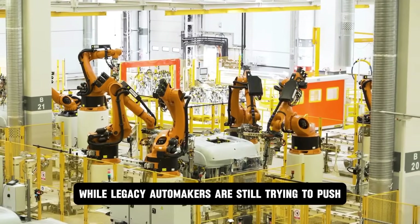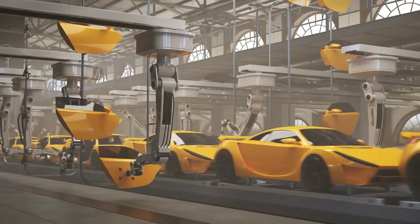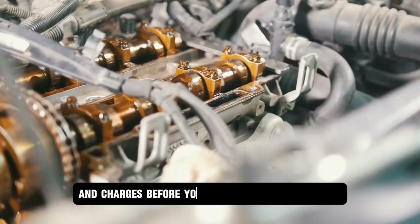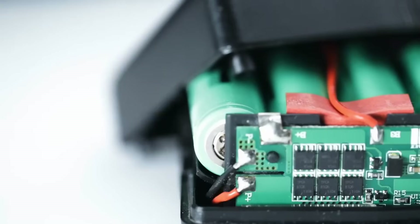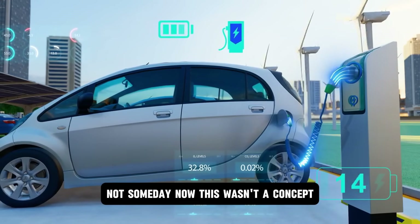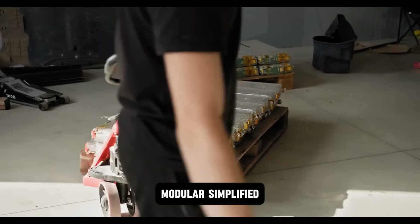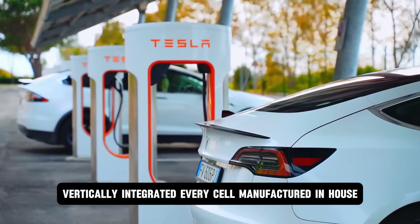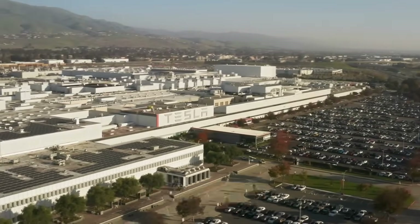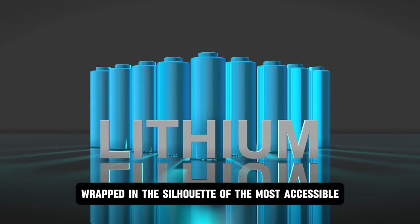While legacy automakers are still trying to push $60,000 EVs with 30-minute charge times and fragile battery chemistries, Tesla is preparing to flood the market with a $15,000 electric missile that never fades, never overheats, and charges before you can finish a cup of coffee. The shock wasn't that Tesla built a better battery — the shock was that they made it cheap. Not someday. Now. Already rolling off a limited production line. Modular, simplified, vertically integrated, with every cell manufactured in-house using materials ten times more abundant than lithium.